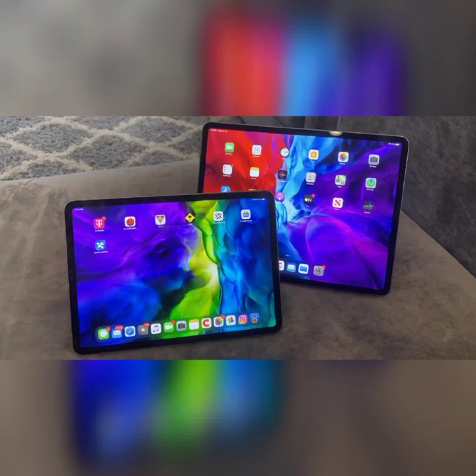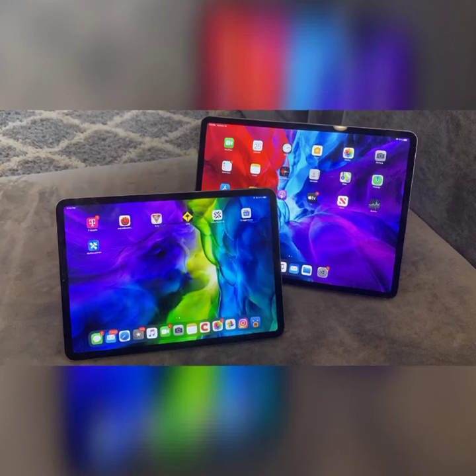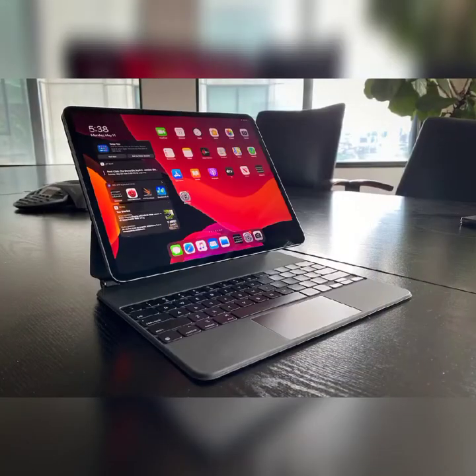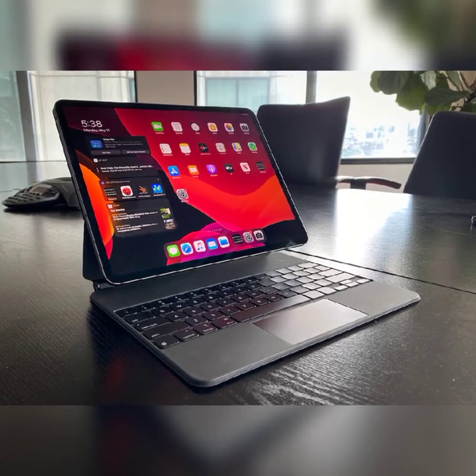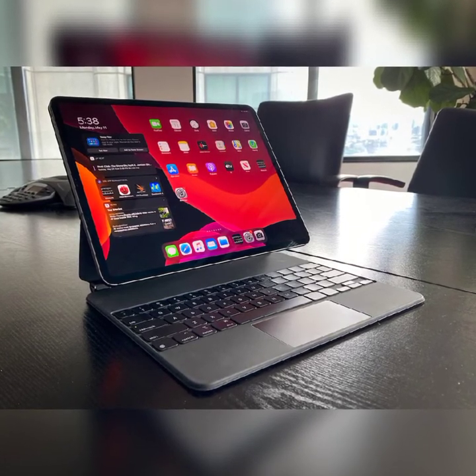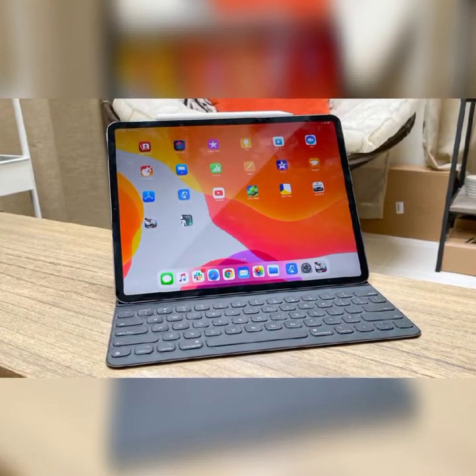When it comes to the 12.9-inch iPad, I kept running into the roadblock of its towering price. The absolute base model 12.9-inch unit, with Wi-Fi and 128GB of storage, costs $999 — the same as a MacBook Air.